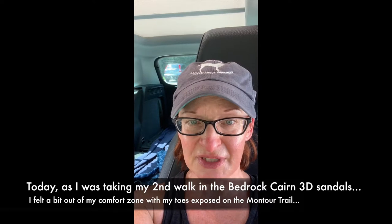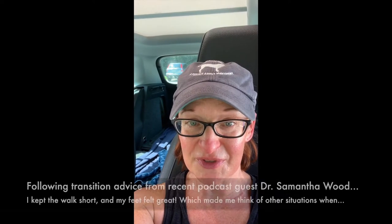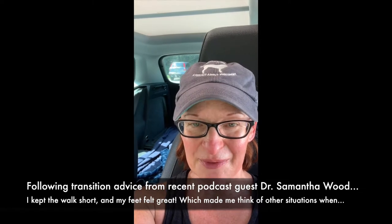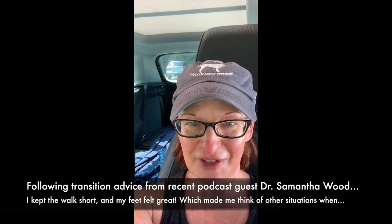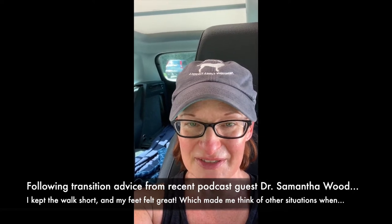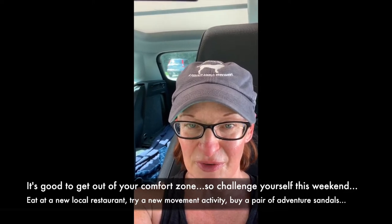Today I went out for a walk in my Bedrock sandals, which 100% give your feet room to move — complete toe spread possible. I took the advice of our podcast guests: I made time for the transition, kept the walk to about two and a half miles. The shoes felt great; I'm loving the Bedrock sandals.